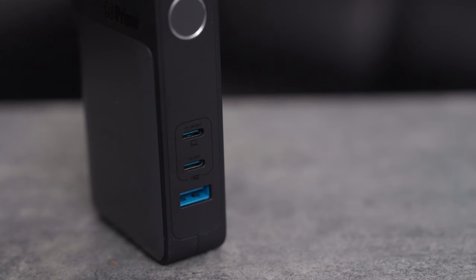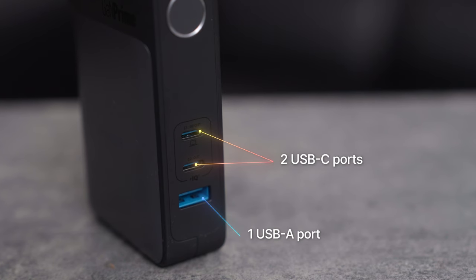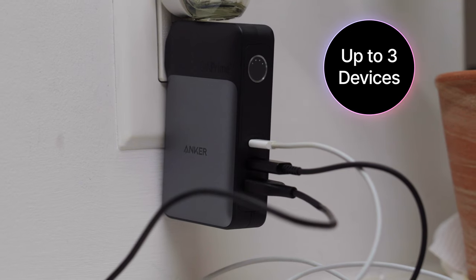It's both a 65-watt wall charger as well as a 10,000 milliamp portable charger all in one compact package. What I love the most is it has three ports that you can plug into, including two USB-Cs and one USB-A, which allows me to charge three different devices at once.